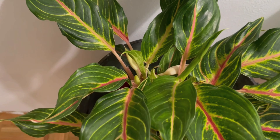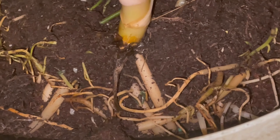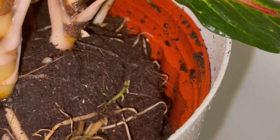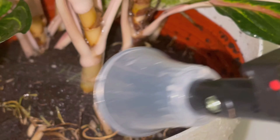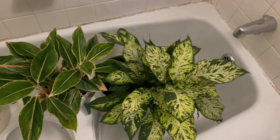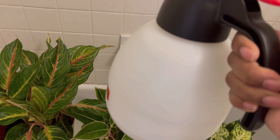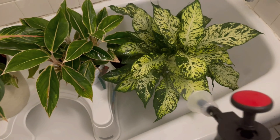Along with hoyas, I find I can take care of Aglaonemas much better. The first one I purchased — the Cutlass — mealybugs attacked it, probably already there and not treated. But with this plant, when I saw it in the store the roots were sticking out of the soil, so I took it out of the pot and added some perlite because there was very little in there. I wanted to make sure the soil was airy.